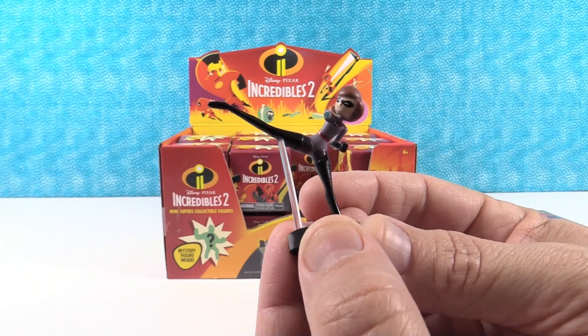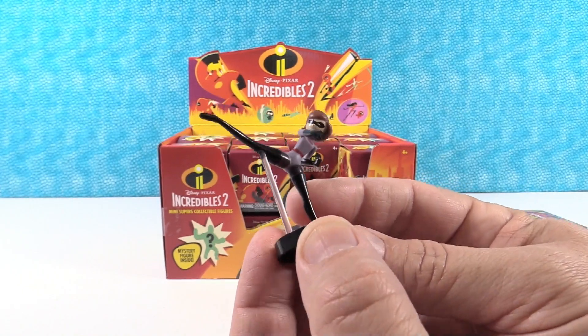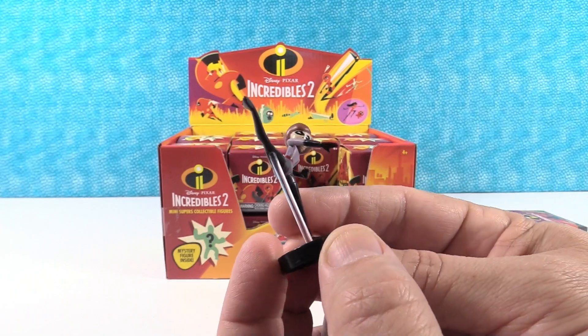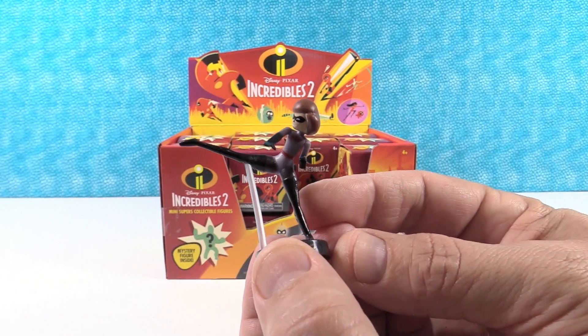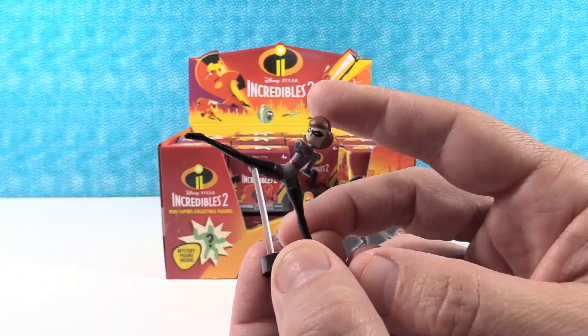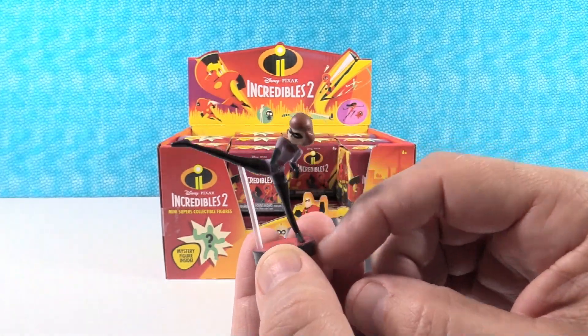I believe this is Void — she is an Elastigirl fangirl who wants to be a superhero. I really like her as a figure; she looks just like Mrs. Incredible. She came on a red base, looks like Louboutin — black boots, red base.